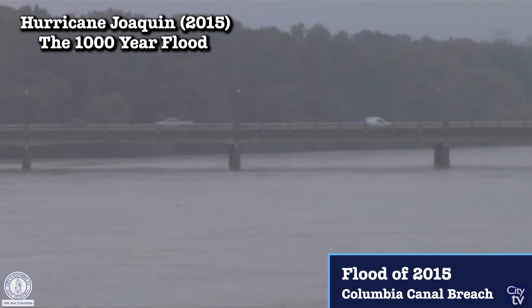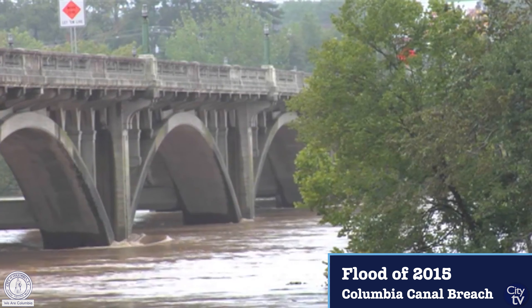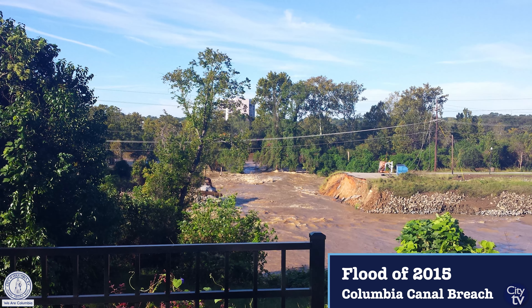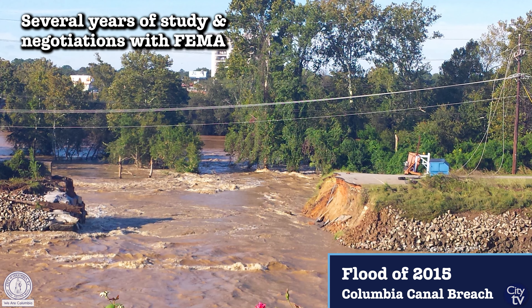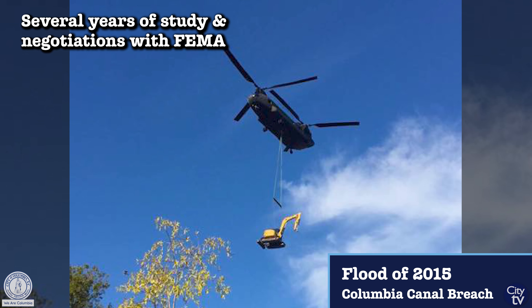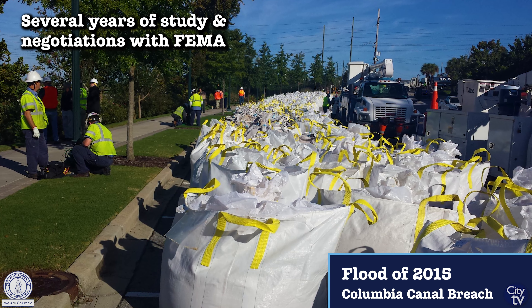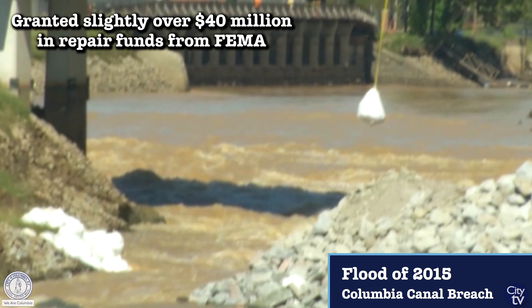We began and continued some rather intense negotiations to make sure that our ratepayers weren't burdened with helping us recover from a natural disaster that we felt was well within FEMA's scope. After several years of study, back and forth negotiation, and third-party evaluators coming in to look at our data, we agreed on a scope of work valued at a little over 40 million dollars.